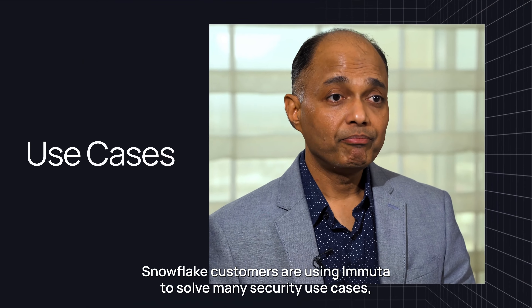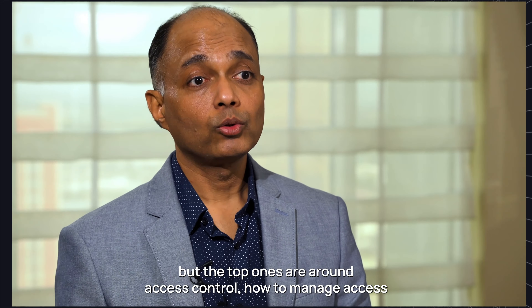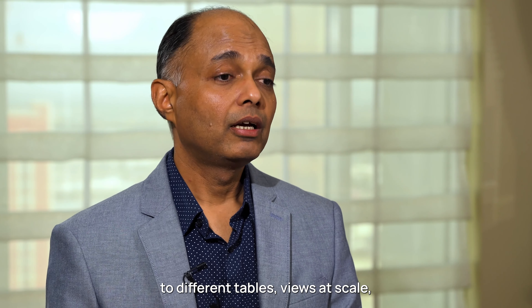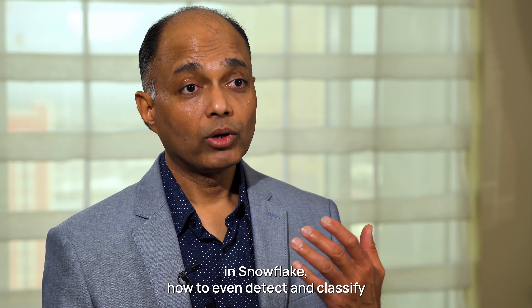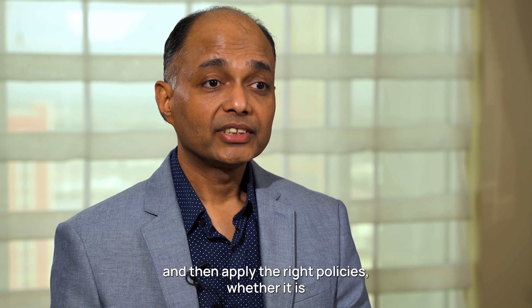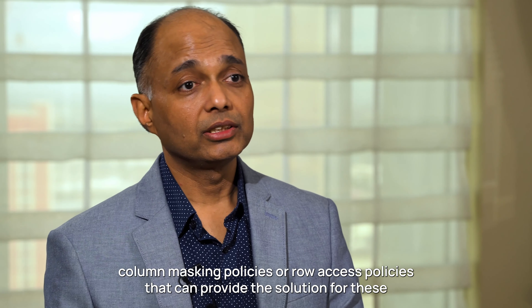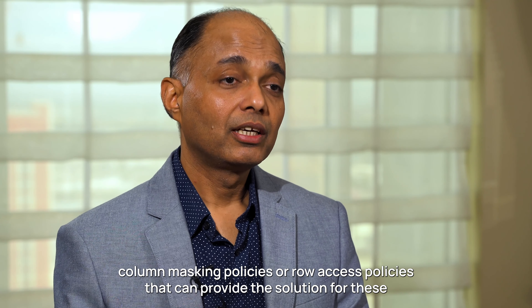Snowflake customers are using Immuta to solve many security use cases, but the top ones are around access control — how to manage access to different tables and views at scale, how to manage sensitive data in Snowflake, how to even detect and classify that sensitive data is present in Snowflake accounts, and then apply the right policies, whether it is column masking policies or row access policies, that can provide the solution for these sensitive data access needs.